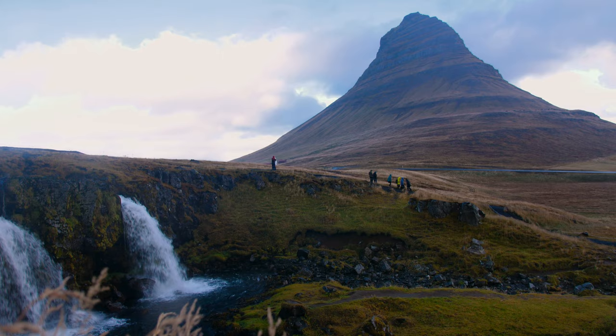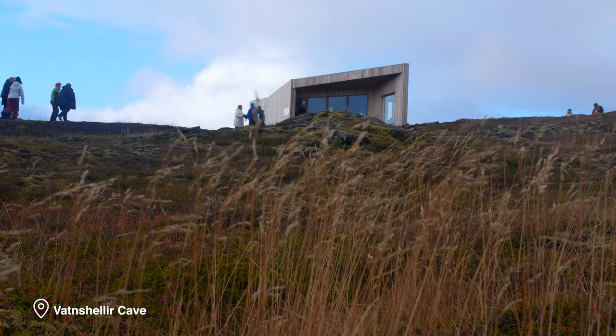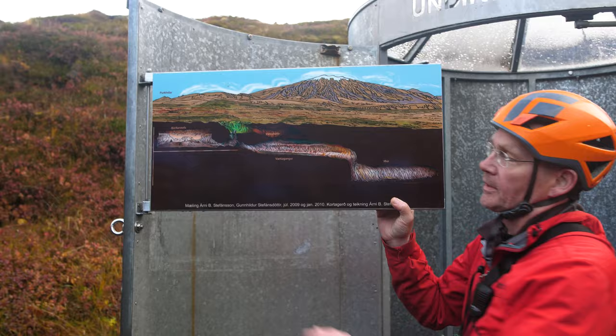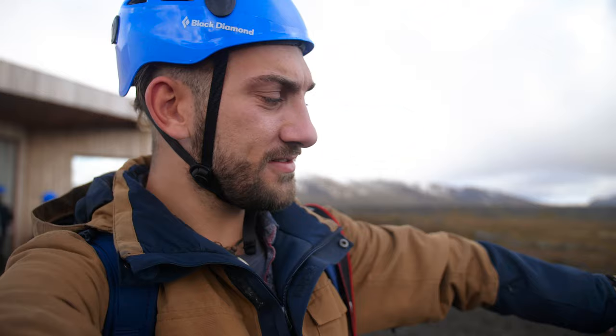From one of the most photographed mountains in the world, we then travelled through Snæfellsjökull National Park to the Vatnshellir Lava Caves, where we descended 115 feet underground into the darkness to see the lava tube system that formed around 8,000 years ago. So we've just arrived here at Vatnshellir caves — there's an entrance here, we've got hard hats on, we've got our torches.